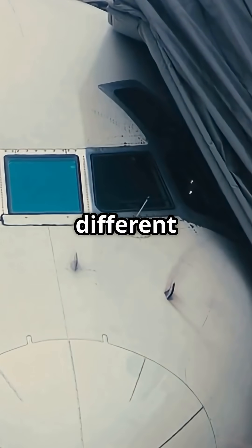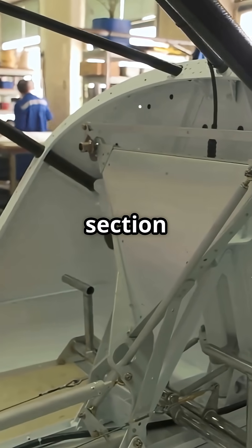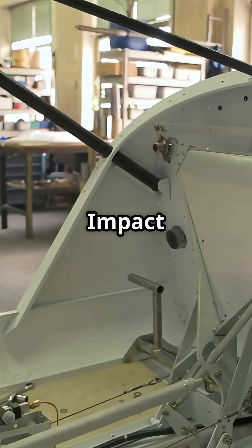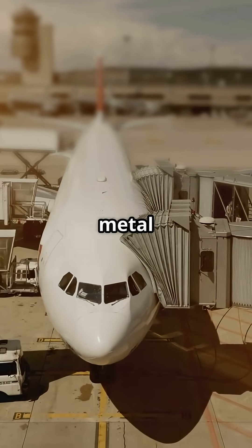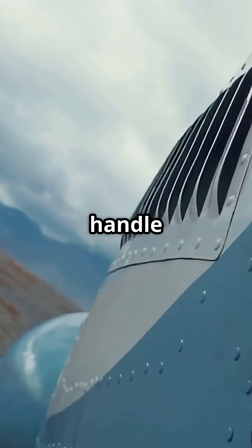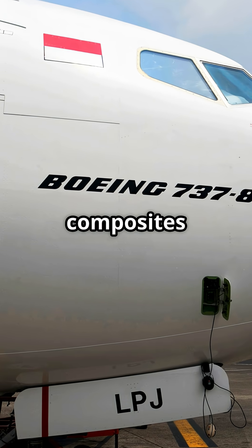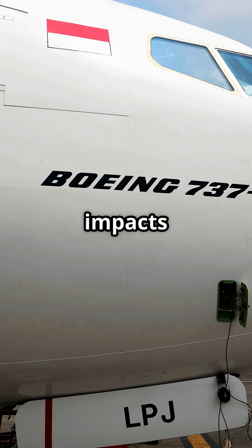The Boeing 787 went a different way. While the fuselage barrels are composite, the nose section remains aluminium alloy. Why? Impact resistance. Around the radome and windscreen, Boeing trusted metal to handle bird strikes and ground knocks better than early composites. Airbus doubled down, proving composites could handle every part of the airframe. Boeing hedged — composites where weight savings mattered most, but aluminium where impacts were most likely.